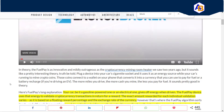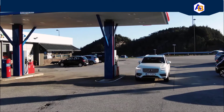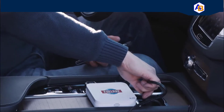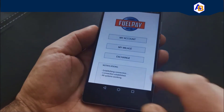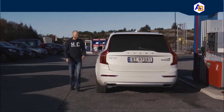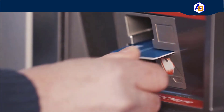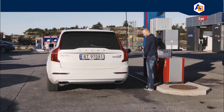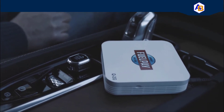In theory, FuelPay is an innovative cryptocurrency mining room heater of sorts. Your car, whether gasoline powered or electric, gives off energy when driving. The FuelPay device uses that energy to validate cryptocurrency transactions in return for a reward. The exact reward for each individual validation varies, as it is based on a floating reward percentage and the exchange rate of the currency. Although it may not be enough to entirely subsidize your fuel costs, it's a small yet interesting source of passive income that can be used with the FuelPay Visa debit card included with the kit.